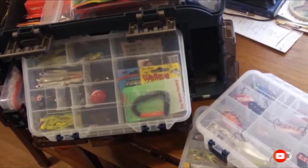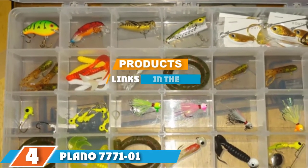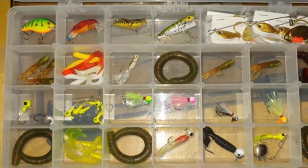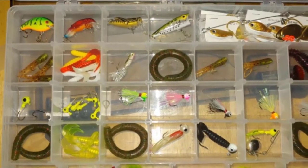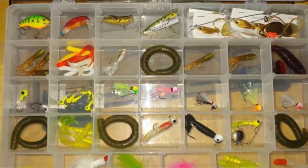The number four position is dominated by the Plano 7771-01 Guide Series Tackle System. The Plano 7771-01 Guide Series is one of the best-selling, highest-rated tackle boxes on Amazon, and it's no surprise why this style is so popular among anglers. The spacious hard case tackle box offers ample storage for your tackle, spinner bait, and even tools and pliers, all in one sturdy and affordable design.